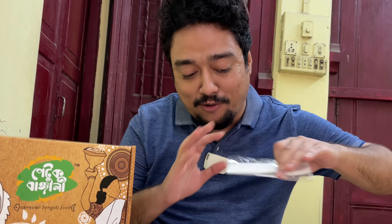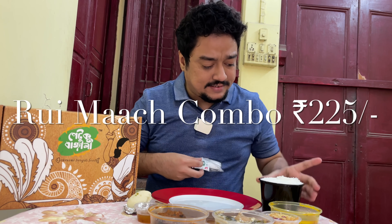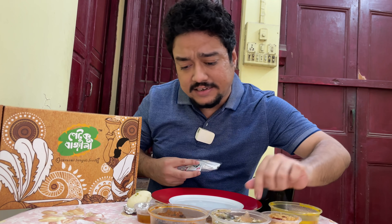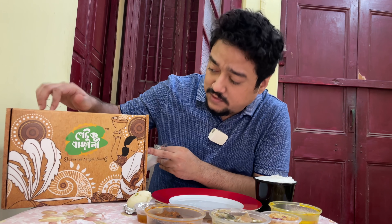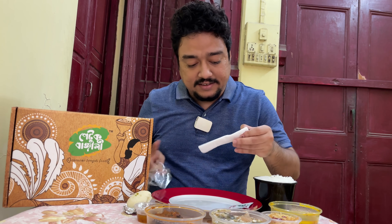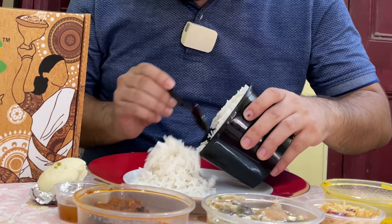I am very excited today because I have my favorite Bengali food - all of it is Bengali food today, including a lot of Mach. What I have in front of me is a Rui Mach combo. You can see a good portion of rice, there's dal, alu bhaja, Shukto or Shobji of the day - I've gotten Shukto - Rui Mach, Chhatni, and Shondesh. It comes in beautiful packaging along with a hand sanitizer, tissue paper, and a spoon.